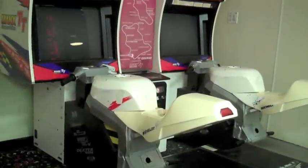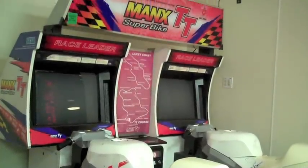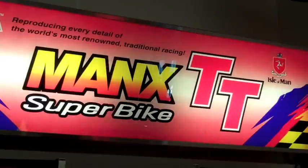Of the many classic Sega arcade racing games, there are a few that seem to have fallen into obscurity. Here's one that you've probably seen before: Manx TT Superbike, a motorcycle racing game created by Sega in 1995 for the arcades, then ported to the Sega Saturn two years later in 1997.